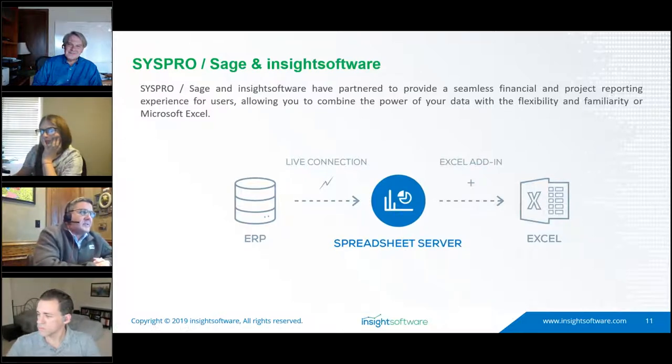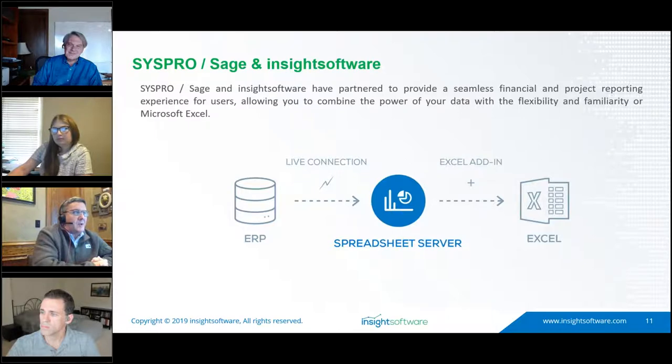We have pre-built connectivity to both Sage and SysPro. We don't talk about implementations — we talk about an install. A typical install can be less than an hour. We live between the ERP database and Excel, and all that out-of-the-box connectivity has already been pre-built for Sage and SysPro users. We also provide out-of-the-box reports to get you started — no blank white screen. And if you're already using Excel for reporting, we can leverage those existing Excel documents as well.